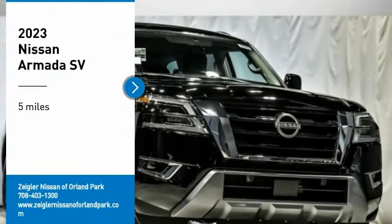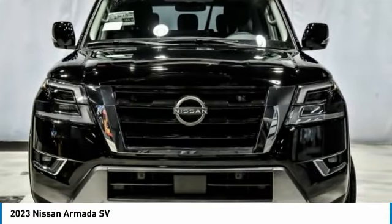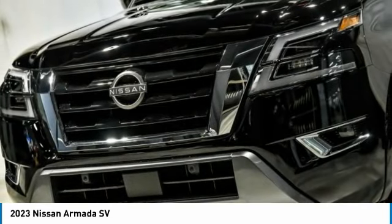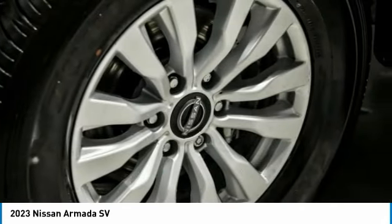Looking for the right vehicle? Check out the 2023 Armada. The Nissan Armada is a full-size SUV which seats up to 8 comfortably. It boasts a powerful engine and has a 9,000-pound tow rating, which puts it at the top of the class. Set foot in an Armada and set off on the ultimate driving adventure.